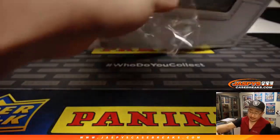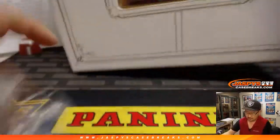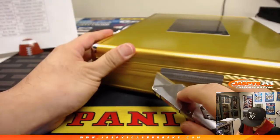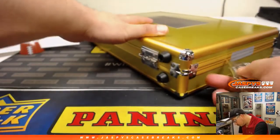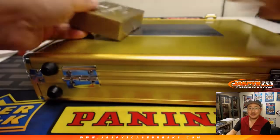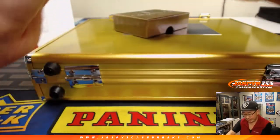All right, good luck. So we'll do the — I don't want to look at the encased cards, so I'm looking at you guys. We're going to do the cards in the box first, of course, and then we'll do the encased cards.